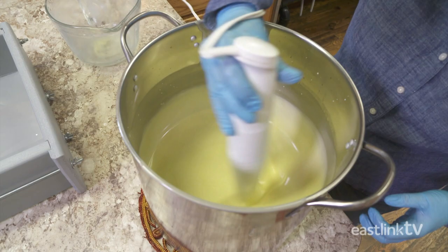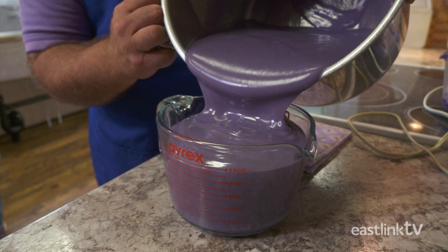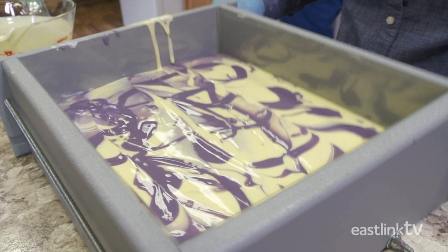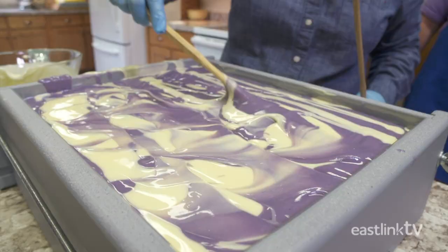Now it's time to quickly get the soap in the mold before it hardens too much. Three strips of purple soap are poured into the mold, then 3 strips of white soap. The soap makers alternate colors, tapping the mold to release any bubbles along the way. Once filled, the mold will make 18 pounds of soap, or 70 bars. Using chopsticks, the soap maker swirls the different colored soaps together, then some of each color is drizzled on top. Now the soap must set in the mold for 24 hours for the chemical reaction of soap making to be complete.